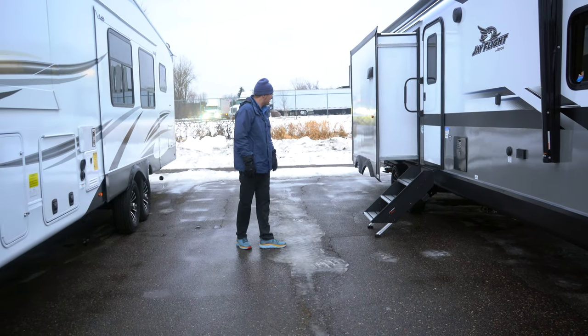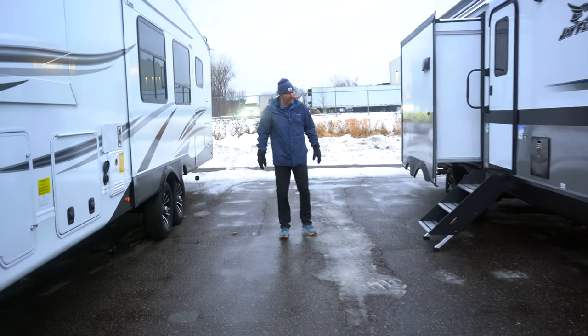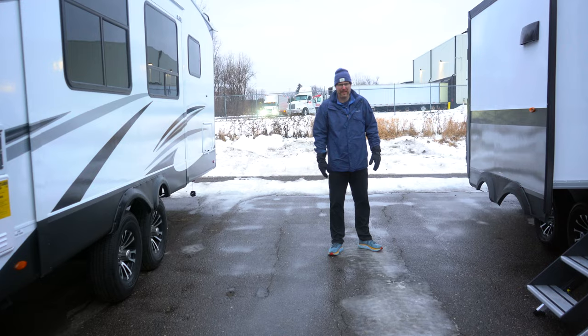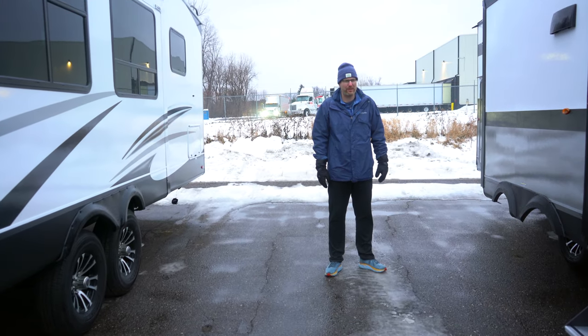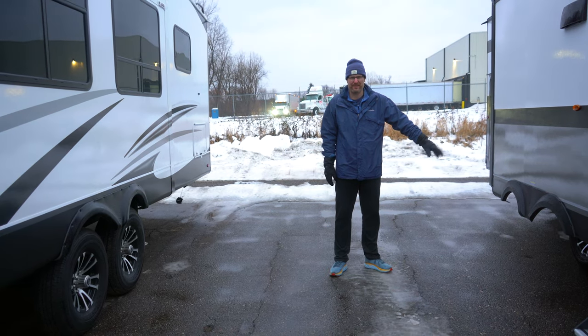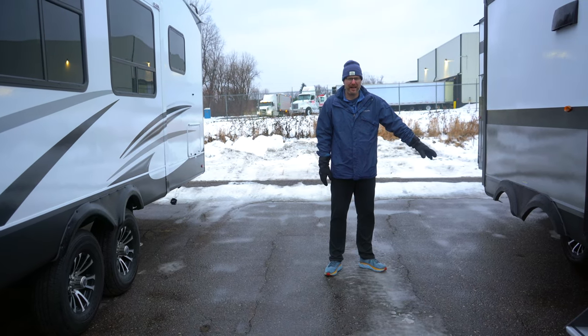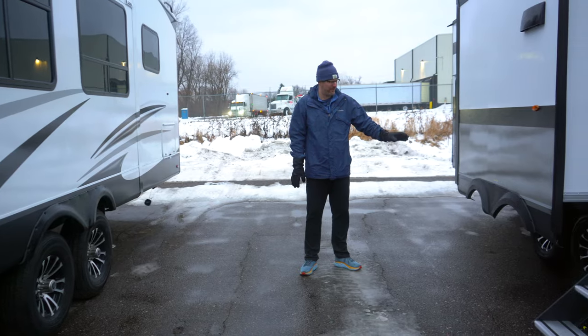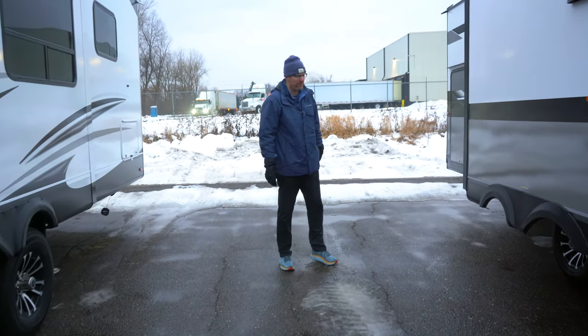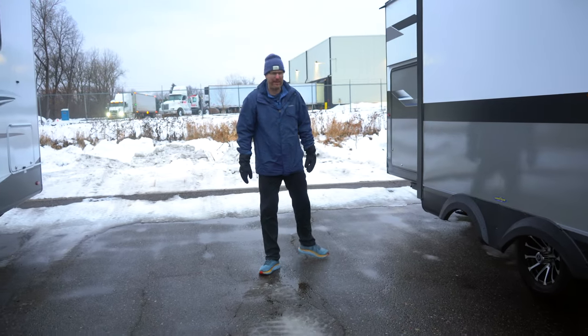Back on this side, Jayco, unlike other brands that put China-made tires on their trailers, uses a made in the United States Goodyear Endurance tire. This has a six-year warranty and a higher speed rating than anything out there. The Goodyear Endurance is the best tire out there.